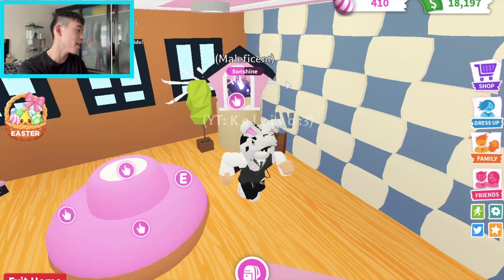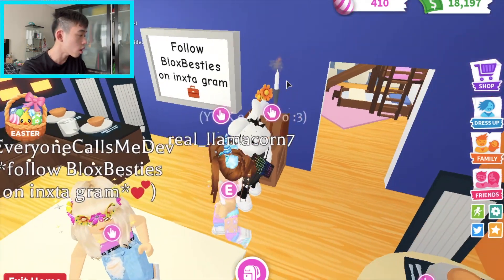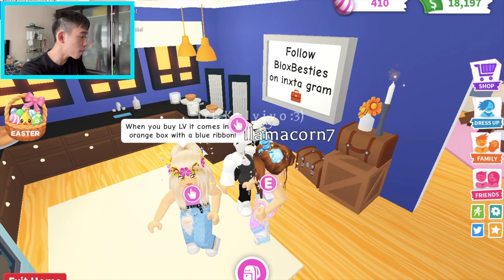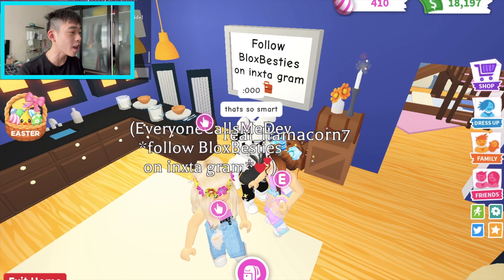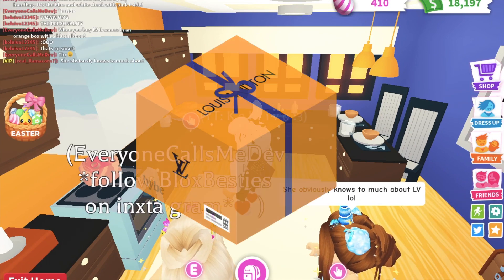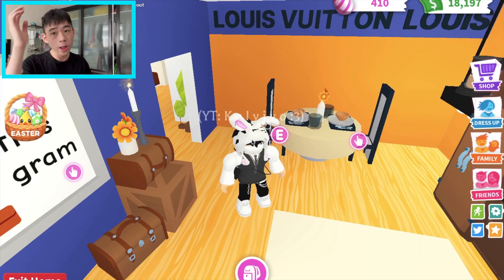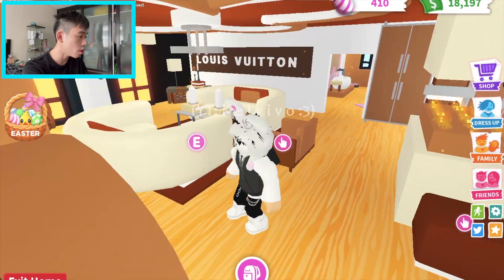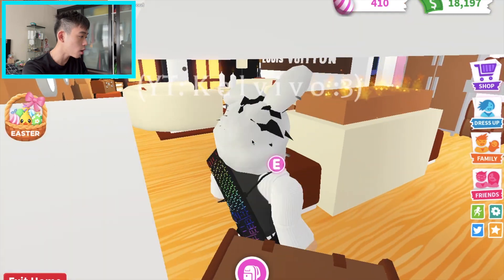We're heading into this room - is this the Louis Vuitton kitchen? Make sure to follow Blocks Besties on Instagram. She said when you buy LV it comes in an orange box with a blue ribbon - that's so smart, inspired by the box! They made it into a little kitchen. Now we'll be heading upstairs - I'm kind of excited. The Louis Vuitton section is absolutely amazing.